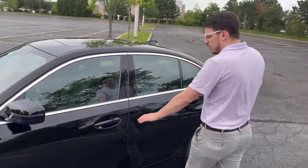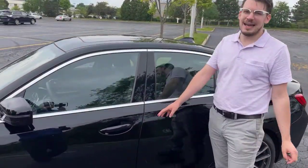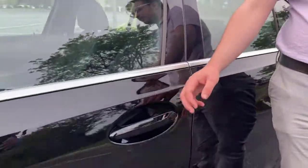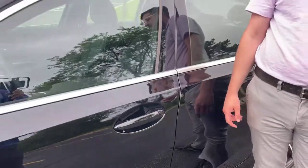Coming around to the side of the car, on the door handles, this particular car does not have it, but there is available comfort access keyless entry, where all we do is tap on the door handle, and that's going to get us instantly into the car just with the key in our pocket.